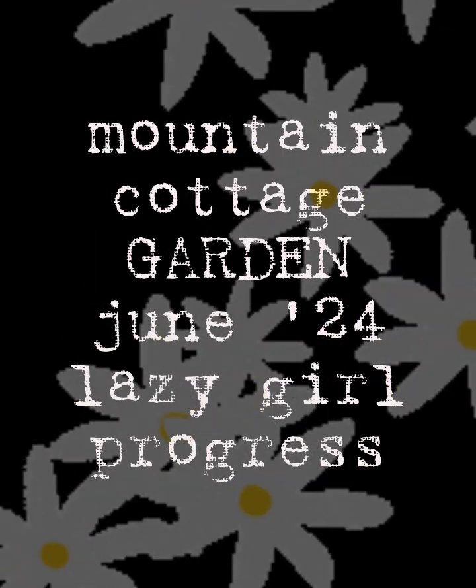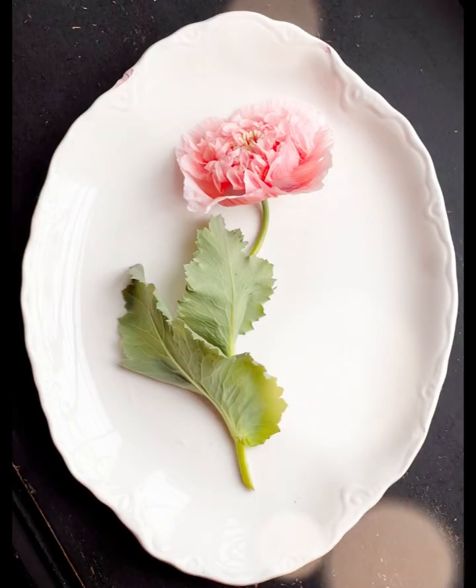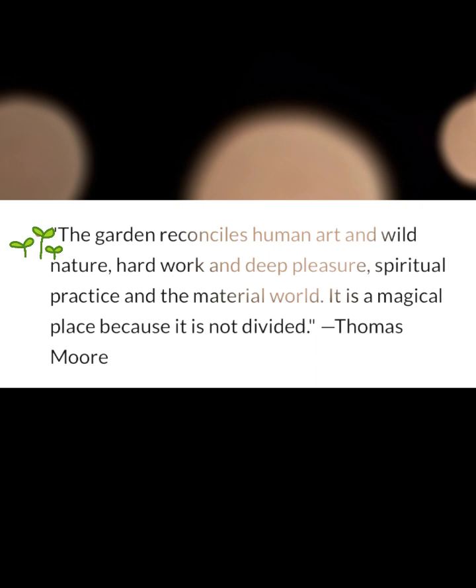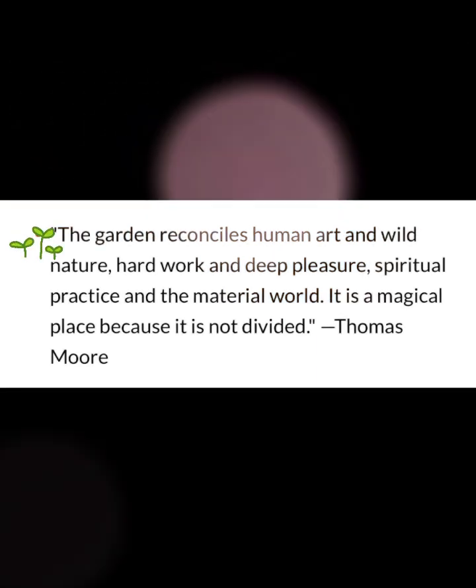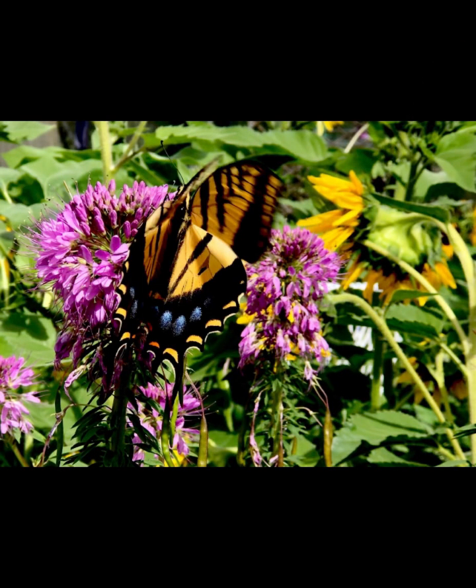Hello everyone, welcome in. This is my update. I had been asked for more videos on our high country wild cottage garden and my lazy grow method. So this is June 14th, 2024, and we are really just maybe a month in. We have such a short gardening season and so I am going to show our progress so far.